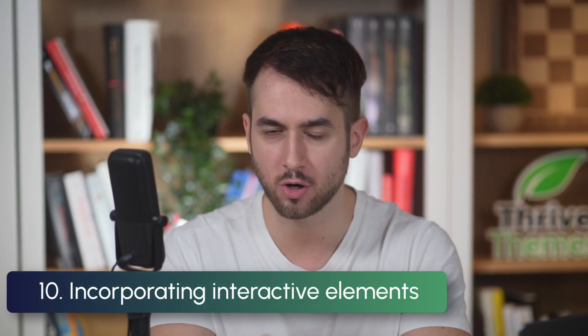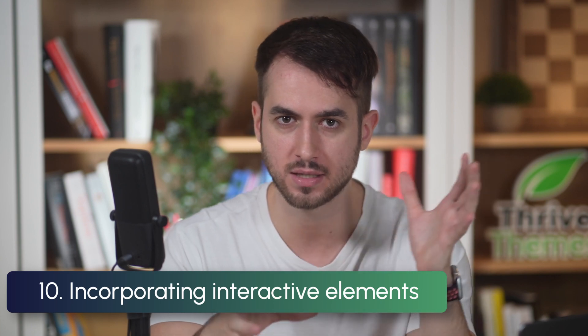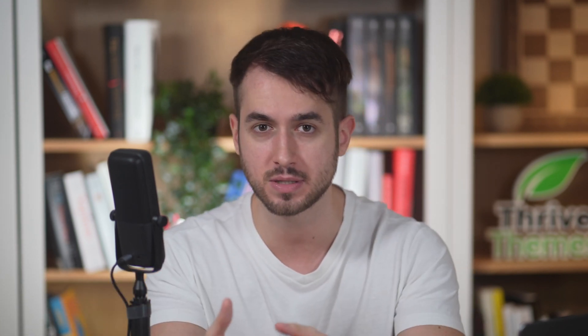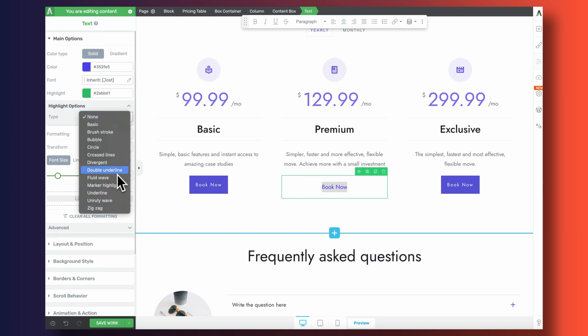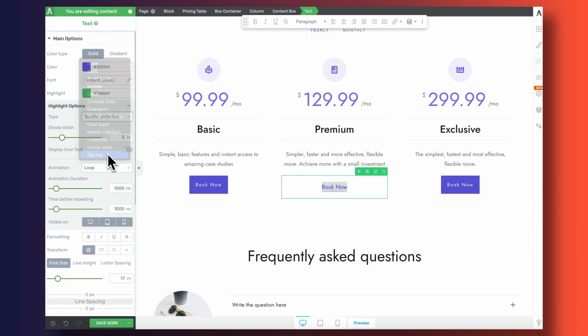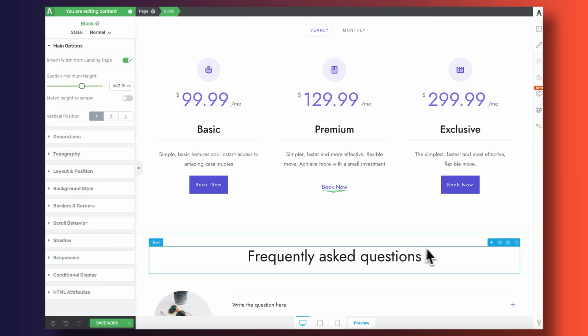You can also try incorporating interactive elements such as hover effects and animations. Check this out — this is making use of Thrive Architect's text highlights effect, and it's a really catchy way of drawing your visitors' attention to your call to action.